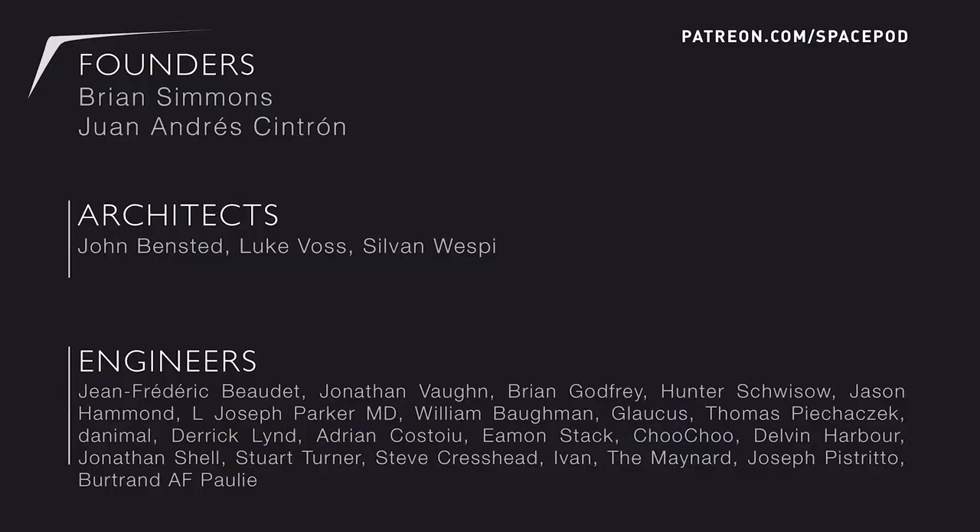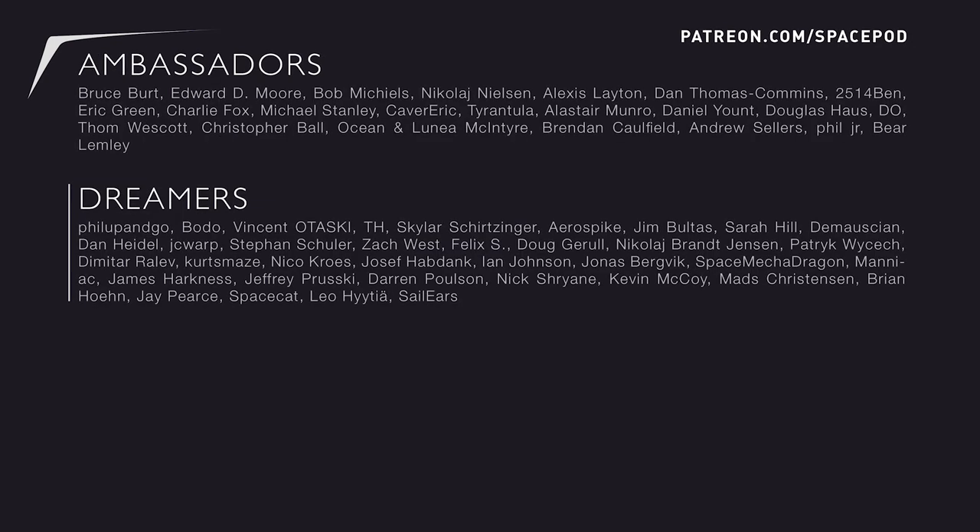And of course, you can reach us on our various social media outlets such as Twitter, Facebook, and Reddit. A huge thank you to all of our SpacePod Patreon patrons. Without your support, we wouldn't be able to do these SpacePods so that we can inspire and excite the world about space. So until the next SpacePod, keep exploring.